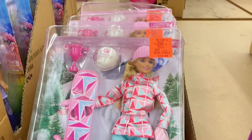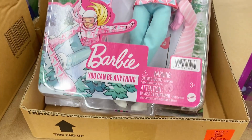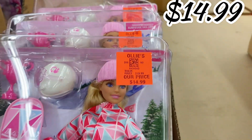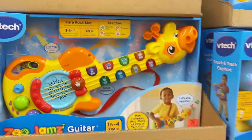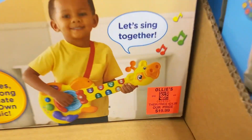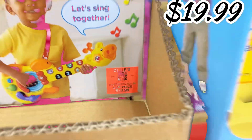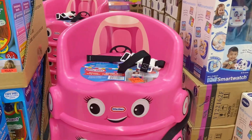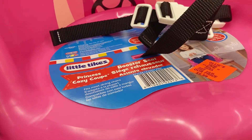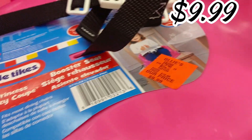Over here they have some new Barbie sets — this one is the 'You Can Be Anything' Barbie, looks like a ski slope type set, $14.99. For babies and toddlers, they've got the VTech guitar in stock for $19.99, and right here they have the Little Tikes booster seat for the dinner table, $9.99.